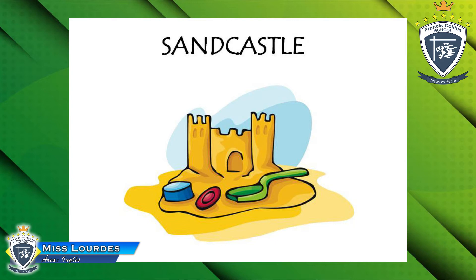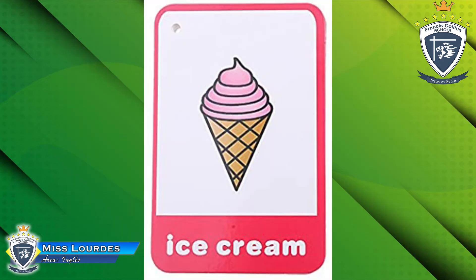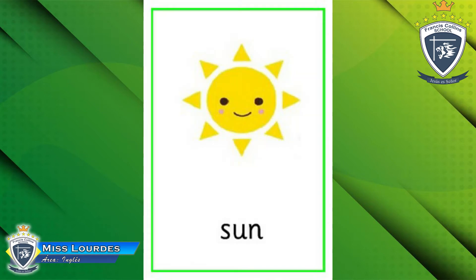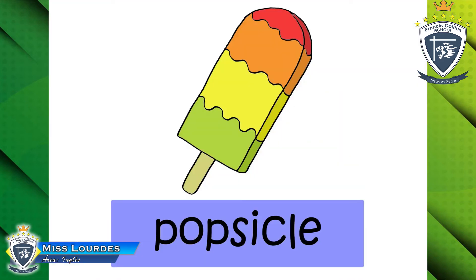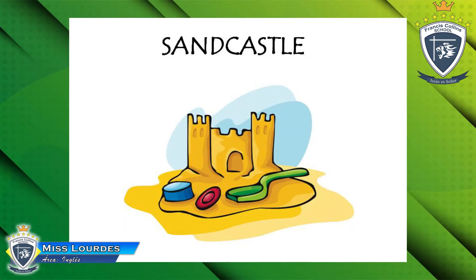Very good! ¿Alguna vez has hecho uno en la playa? Yes, okay, that's good. Let's see one more time the new pictures — ice cream, sun, starfish, popsicle, and sand castle. Yes, very good!